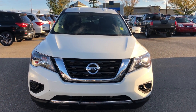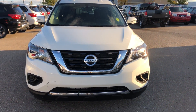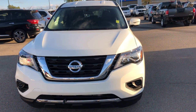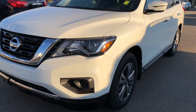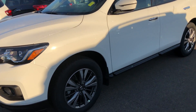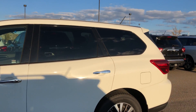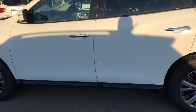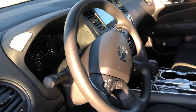Hi Sumit, this is Haneesh from Chevy Nissan. This is a 2018 Nissan Pathfinder, brand new S model, white in color. Very nice outer body, very clean. I'll show you from inside.